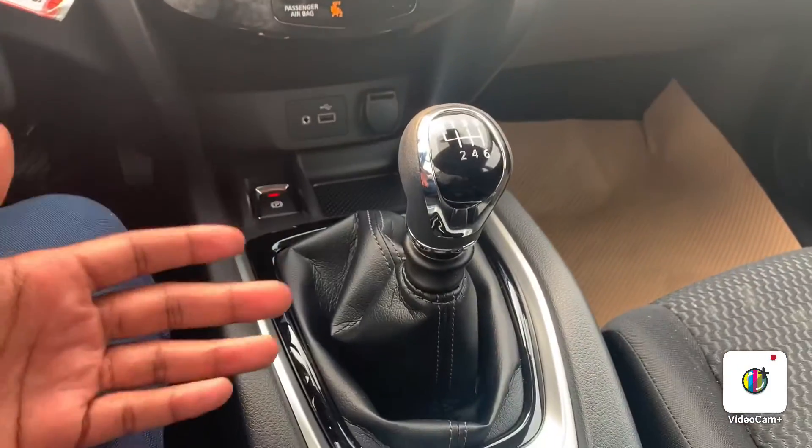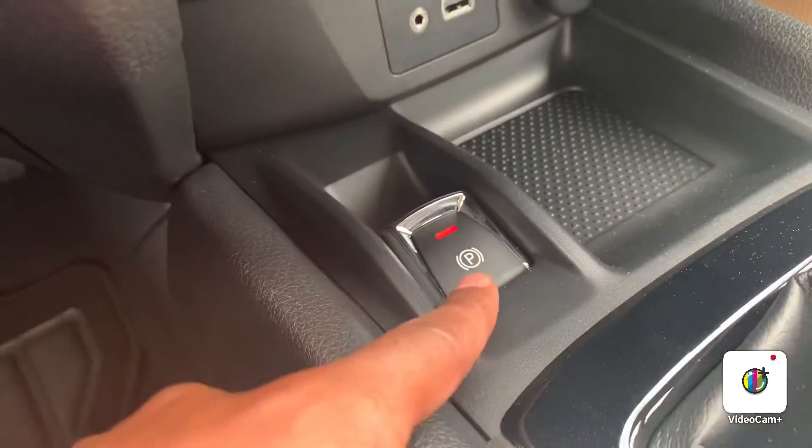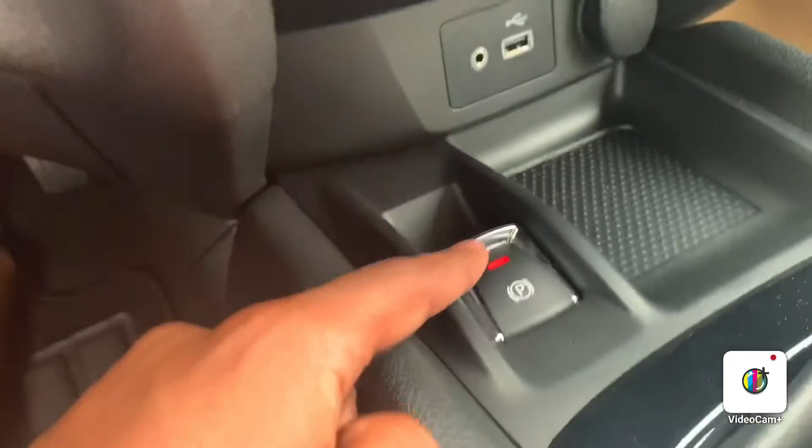Here you have your gear shifter, and right over there is where you'd find your electronic parking brake — push that button, put your foot on the brakes, and it'll turn on and off. So that wraps it up for the 2020 Nissan Kicks. If you have any questions, please give me a call at 780-456-1449. Thank you.